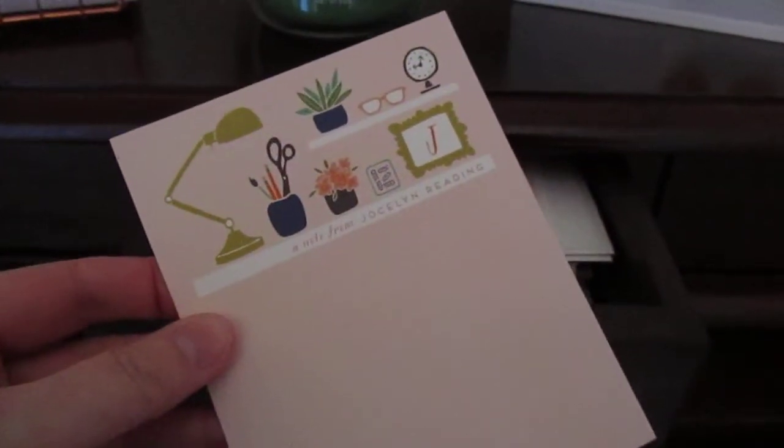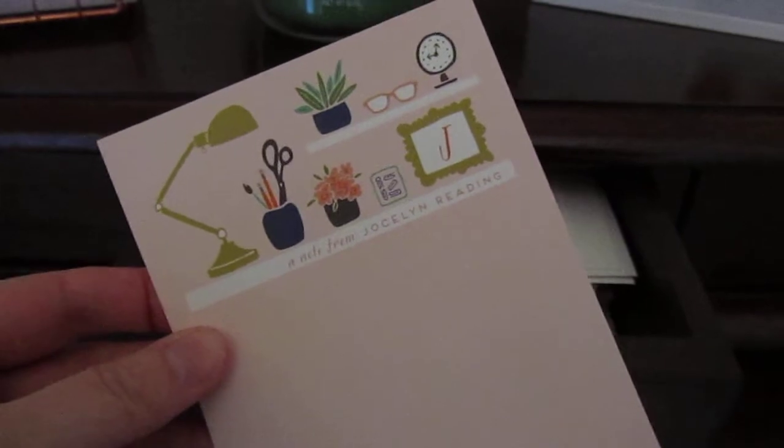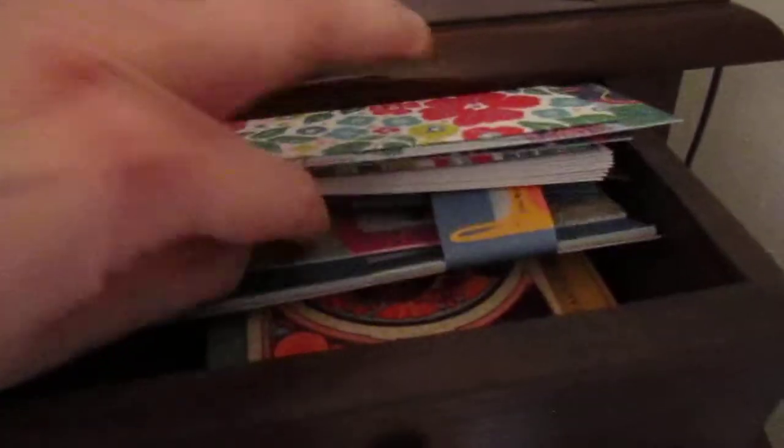I'm popping into each drawer for you so you can just have a nosy. Lots of little notebooks in here, various A6 notebooks. This one has loads of note cards in it — I might have shown that in my writing set video. These are all personalised note cards from Minted. In here there are note card writing sets, more note cards. There are quite a few writing sets actually in here.